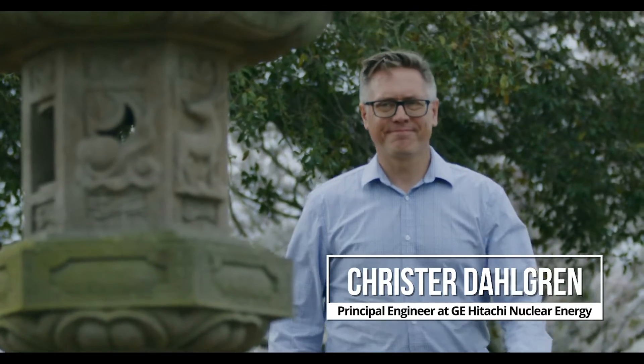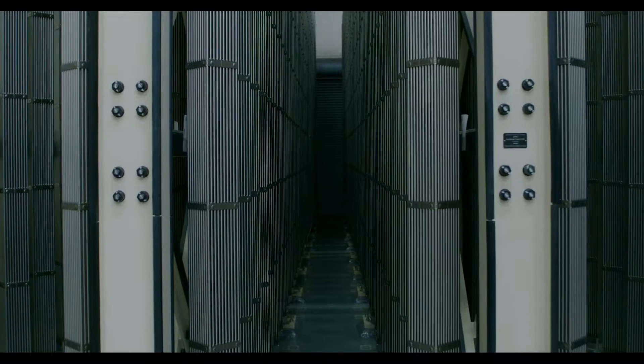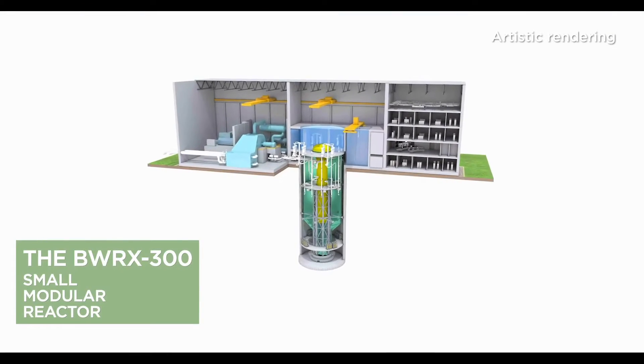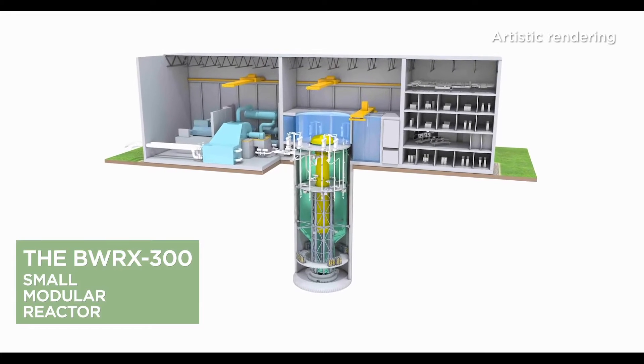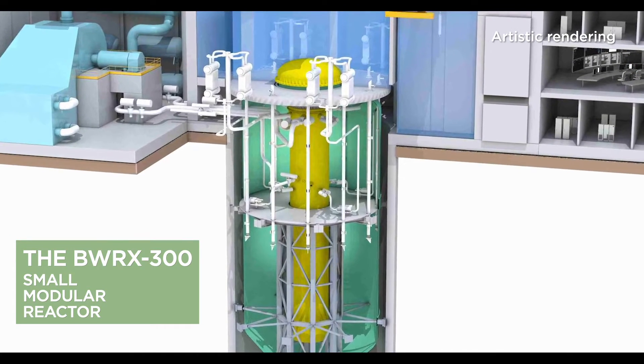My name is Trister Dahlgren. I'm the principal designer of the BWRX-300. We're basically taking the known building pieces from the nuclear industry today and applying them like a Lego kit. The pieces themselves already exist — they're basically building blocks that have been pre-designed. You're not building them in the field; they're coming to the site already built and pre-tested. So nothing in this plant is really brand new for this application. The application is new, but the components we're using are not new.